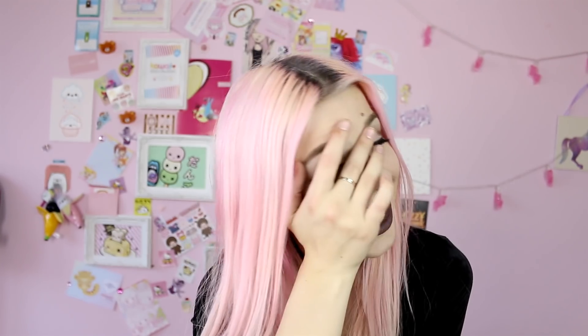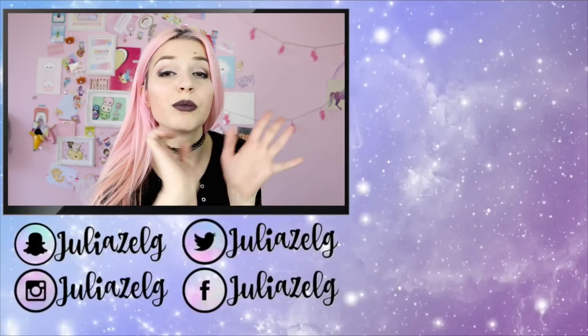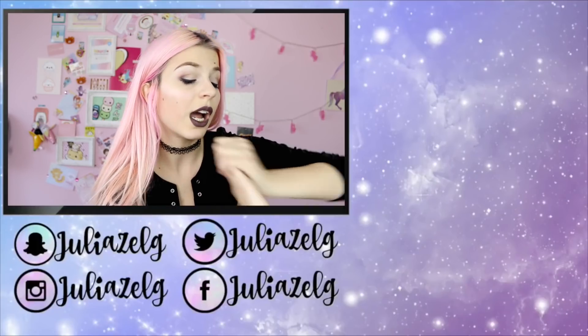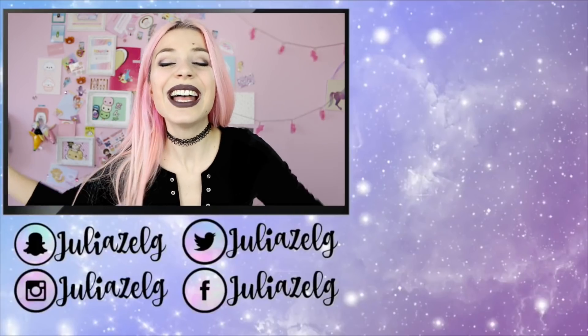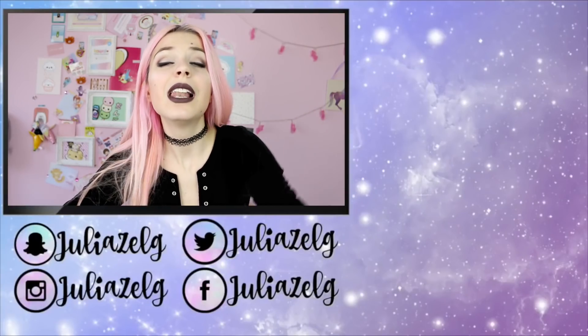Tell me in the comments which one is your favorite! If you know any shops that sell amazing shoes, tell me in the comments as well because I have an addiction. Please follow me on social media — I used to post the same vlogs on Snapchat and Instagram Stories, but now I'm posting different content on both, so follow me on both for daily vlogs, outfits, and more. That's it for today — thank you so much for watching and have a very lovely day!